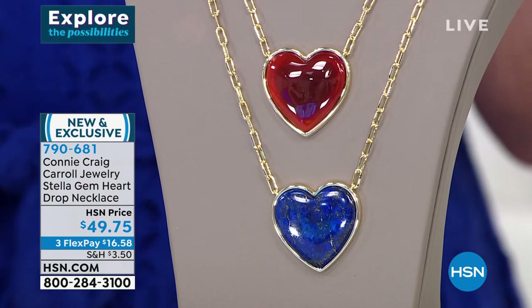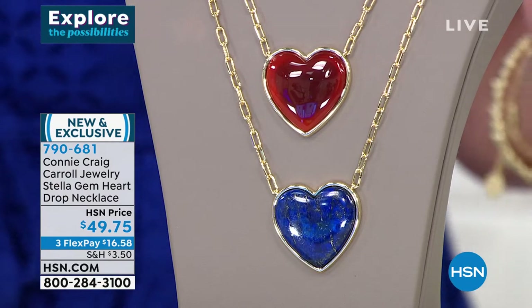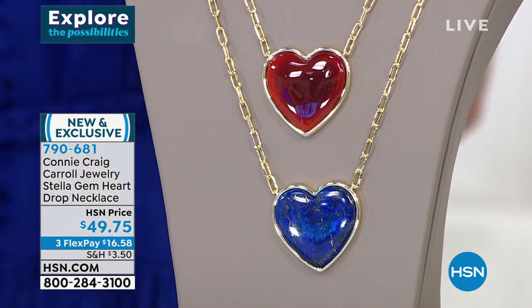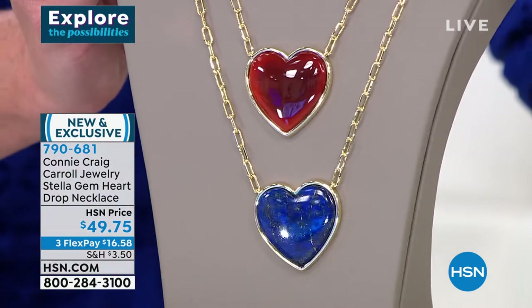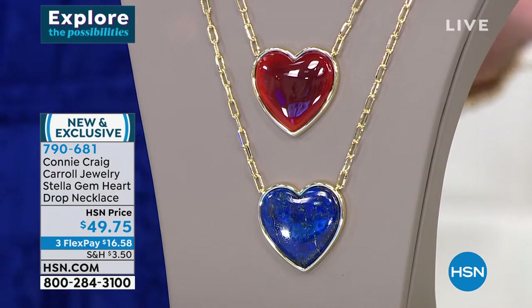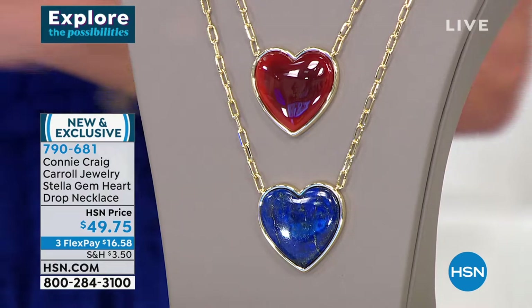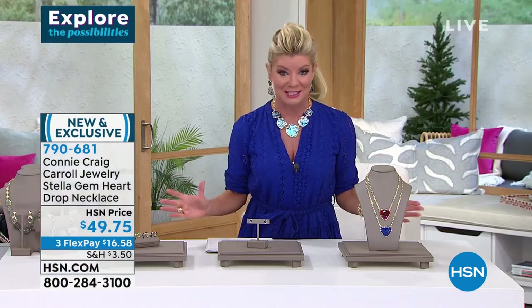When Connie told me she was going to try to get this price point under $50, I was like, how in the world is that even possible? The size, the number one fancy paperclip necklace it's on, which makes it fully adjustable — she put it up on social media and already hundreds have been selected.